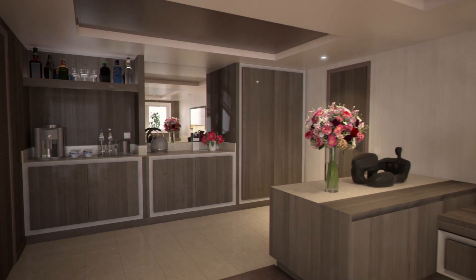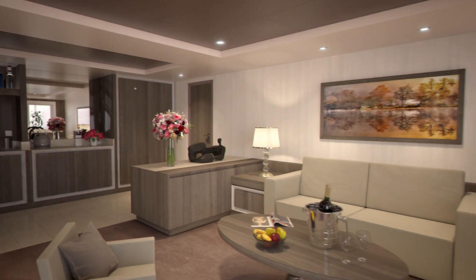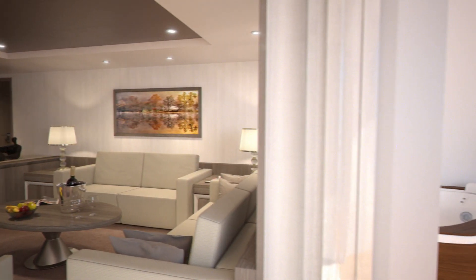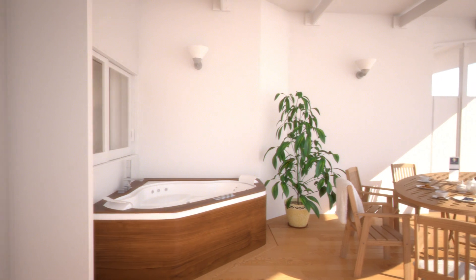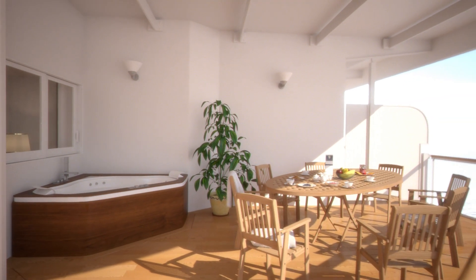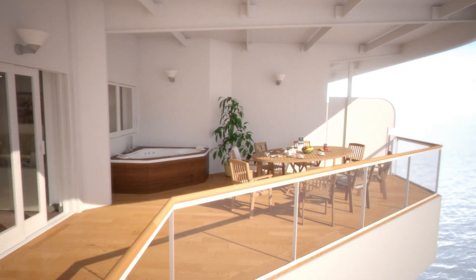These stunning MSC Yacht Club Suites offer the ultimate in cruising luxury, boasting a separate living room and a balcony with a private whirlpool bath, as well as an alfresco dining area, so you can enjoy the refreshing sea breeze as you savor your meal in intimate tranquility.